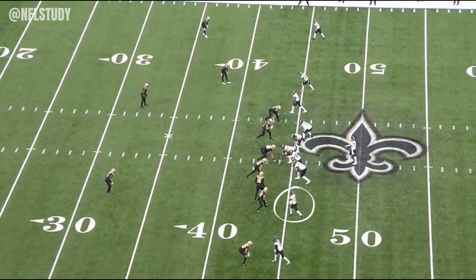NFL film study here — a little film study. We're going to break down the Jags-Saints Thursday night football. This is late in the fourth; I believe there's 3:08 left. The game was tied 24 apiece.